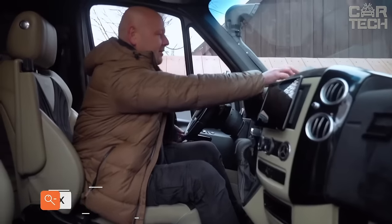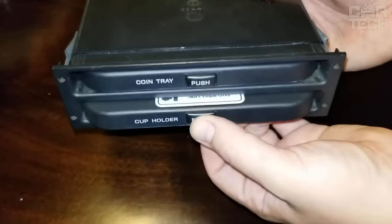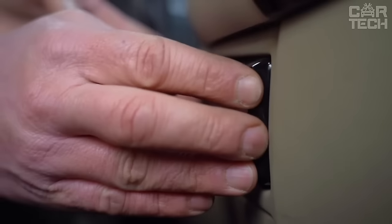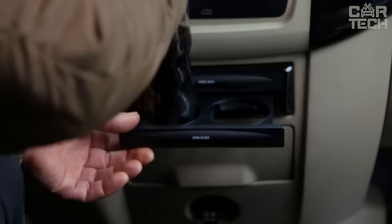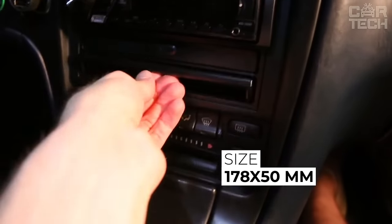If your car has a 2-DIN stereo bay and you have a 1-DIN stereo installed, the freed-up space can be used for useful purposes instead of accumulating dust. For example, you can install a compact box in which you can put various small items or drinks. It has two sliding compartments that do not spoil the appearance when folded. The drawer is made of durable ABS plastic and measures 178 x 50 mm.